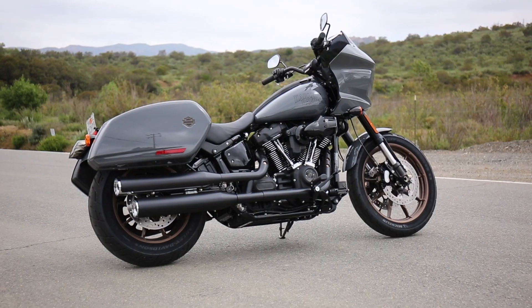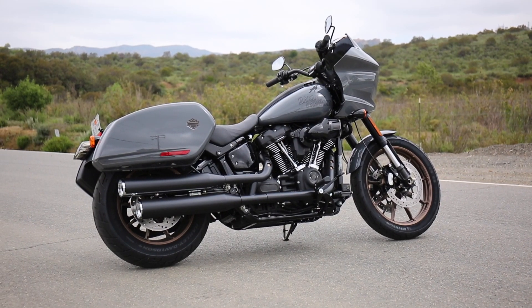Hey everybody, welcome to Cycle News. We've got a bit of a different bike for you today. We don't normally get the chance to get out and have a ride on these things very often. Today I'm going to be testing the 2022 Harley-Davidson Lowrider ST.